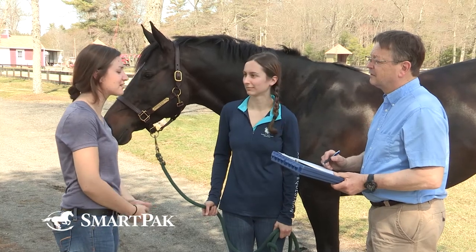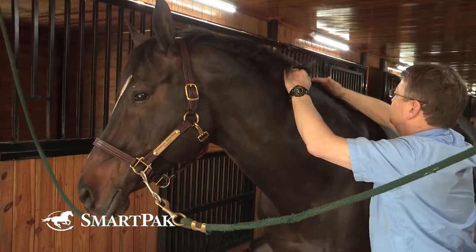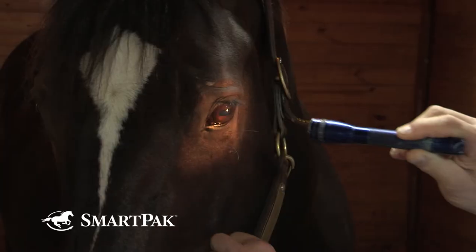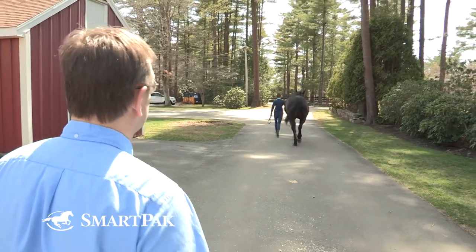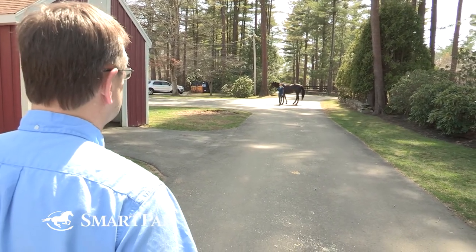The full history of the horse is determined and recorded on the examination form, and then a general physical examination is conducted. The physical examination will evaluate all the major body systems such as heart, lungs, skin, ears, eyes, and mouth, and then proceed to a lameness examination. All of these findings are recorded in detail so they can be part of the medical record that goes to the buyer and remains as part of the horse's record.